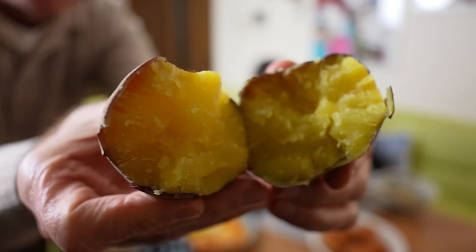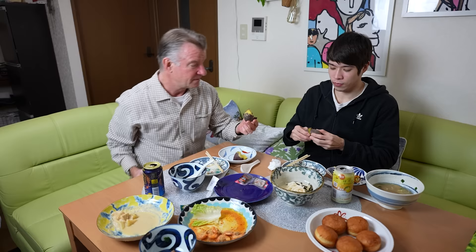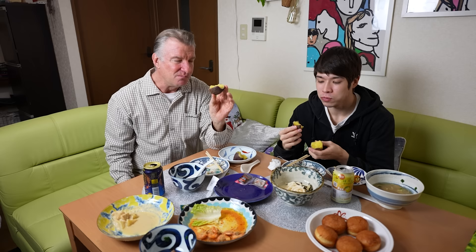We've got some sweet potatoes from our garden — that's what the inside looks like, gorgeous. Not from a vending machine — from the ground. Sweet, sweet, naturally sweet, natural sugar. Oh, it's good. And it's so soft too. You just boil them, that's it. Very simple — you eat the skin and everything.